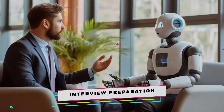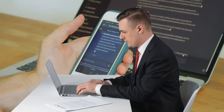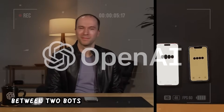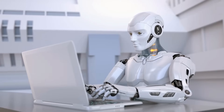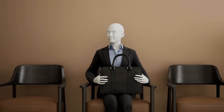ChatGPT is becoming a go-to resource for career advice, offering tips on writing cover letters and improving CVs. Soon, you'll be able to enhance your interview preparation by asking the bot for fashion advice based on your appearance. In a demo, it advised a user to tidy up their hair and skip the bucket hat for a professional look. OpenAI also showcased an interaction between two bots, suggesting the possibility of simulating a full interview scenario, which could be invaluable for securing your dream job.